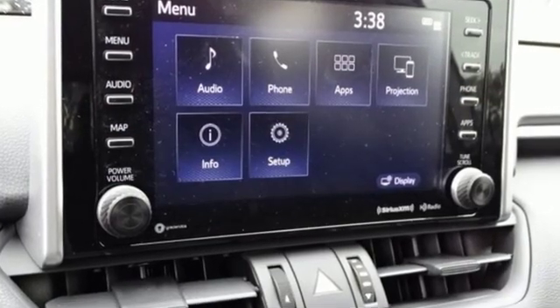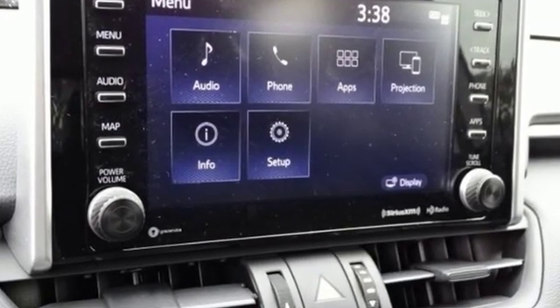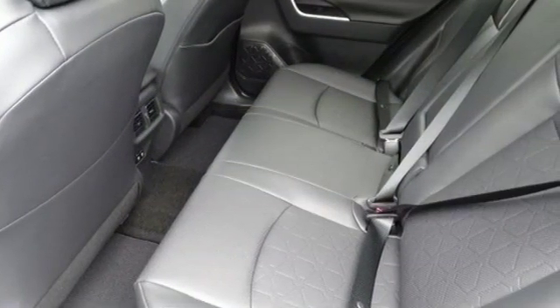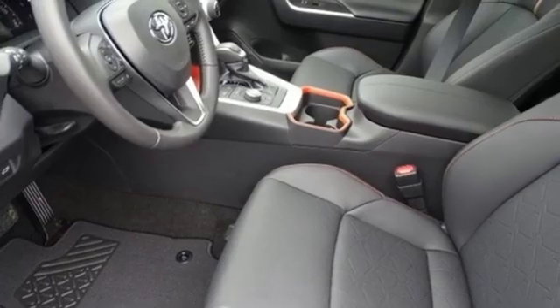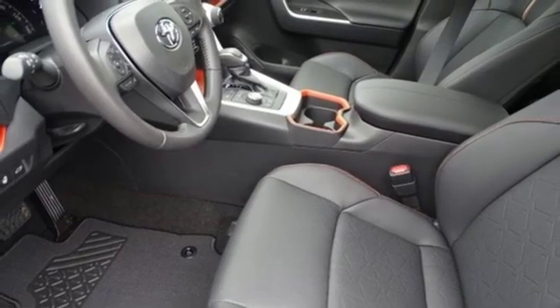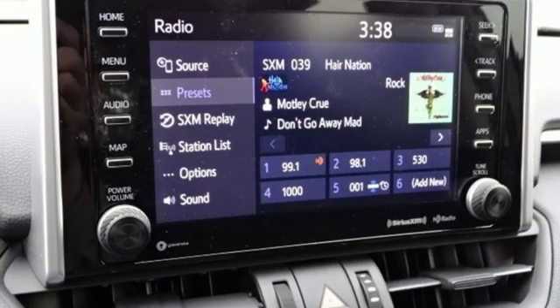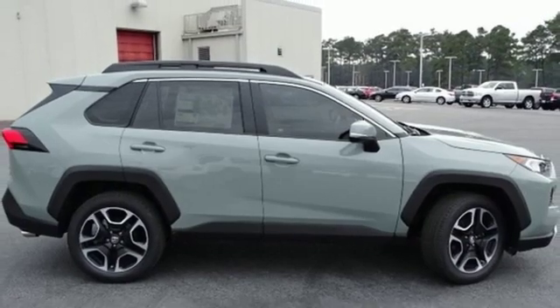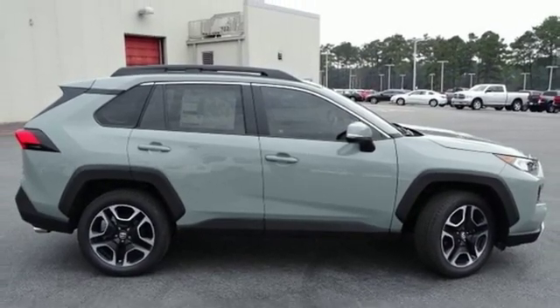Inline four-cylinder engine. Front heated and ventilated bucket seats. Streaming audio. Dual zone climate control. Doors and push-button start proximity key. External memory control. Active grille shutters. Wi-Fi hotspot. And power heated mirrors. Stop in for a test drive and make it yours today.